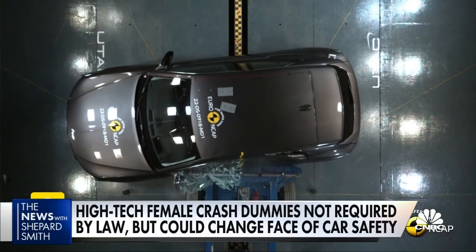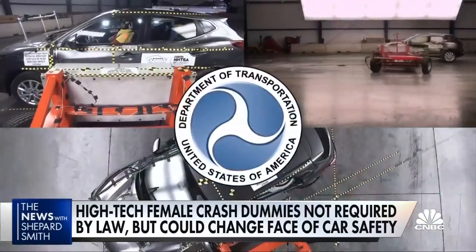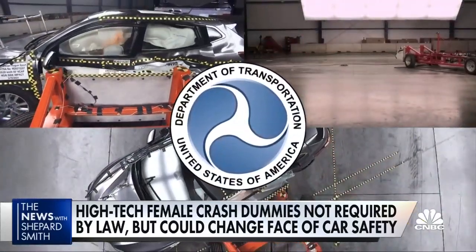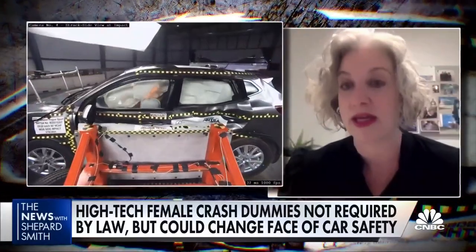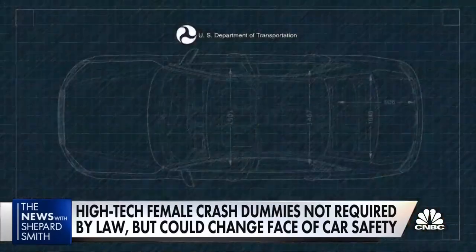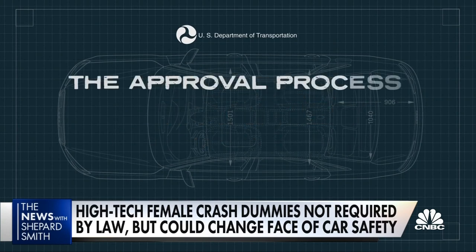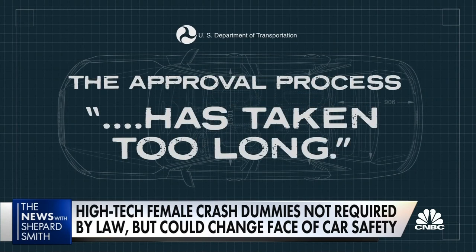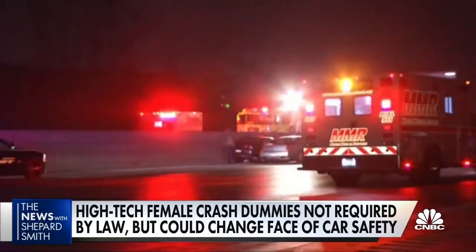European and Asian safety regulators are already using new female dummies, but while the U.S. Transportation Department has been studying them for nine years, it still doesn't require them. They've completely ignored women — they continue to completely ignore women. Government regulators say gender disparities are unacceptable and concede the approval process has taken too long. But while men are more likely to cause crashes, women are more likely to die.